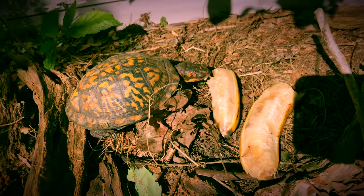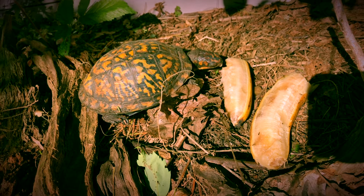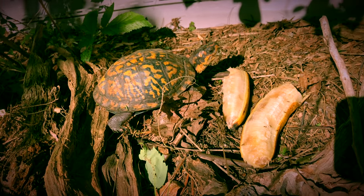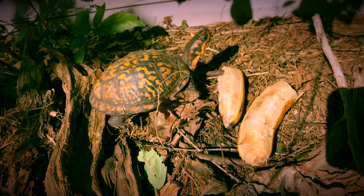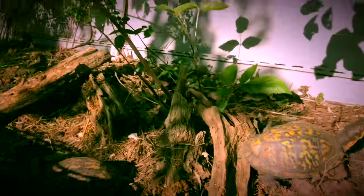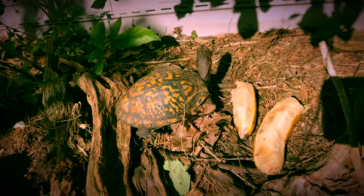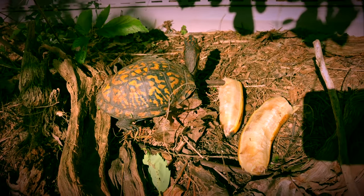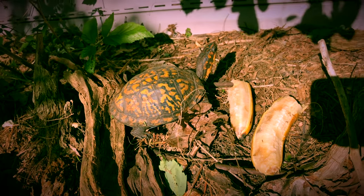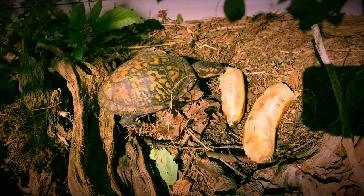I keep them outdoors year-round. They hibernate in here. They're here all year-round. I throw in grass and hay right before the winter so they've got something to burrow down into to hibernate. They're doing well here — they've been here as long as we've lived here, about 12 to 14 years now. I can never keep track, but they've been here and they do well.